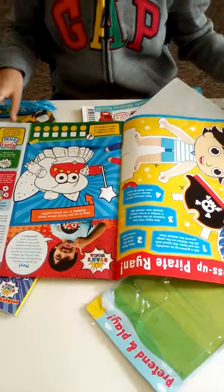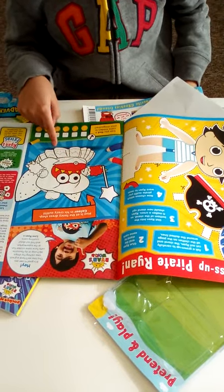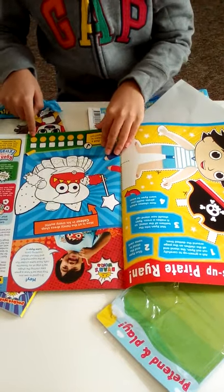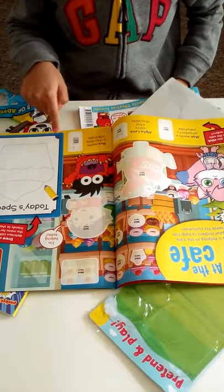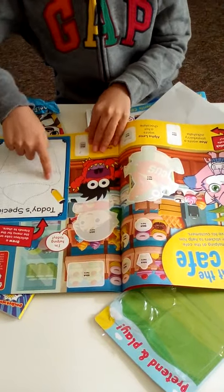You have a dress-up Ryan activity, and there are also hidden clean coins you need to find in this issue. Then you have the cafe section, which has a sticking page with dots you need to trace.